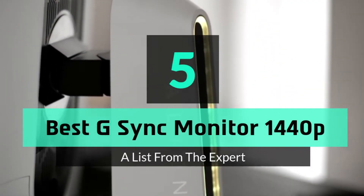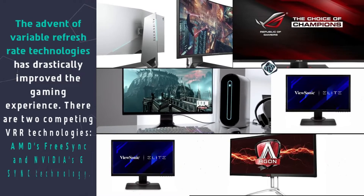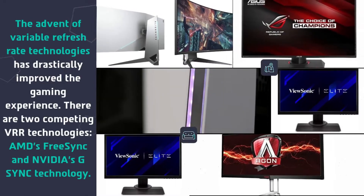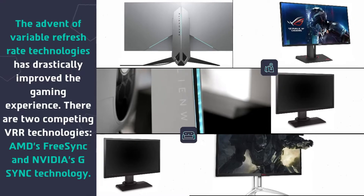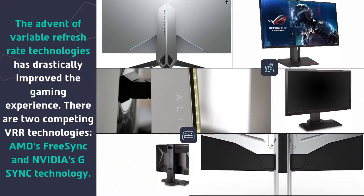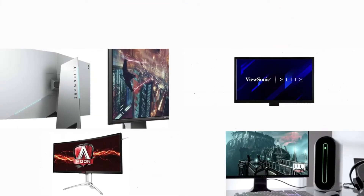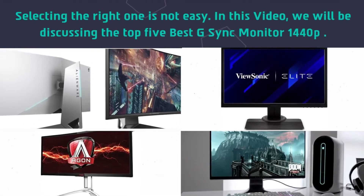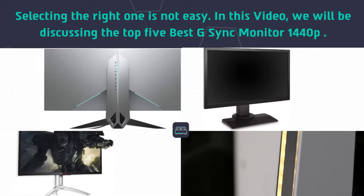In this video we are going to take a look at the top 5 best G-Sync monitors at 1440p. The advent of variable refresh rate technologies has drastically improved the gaming experience. There are two competing VRR technologies: AMD's FreeSync and NVIDIA's G-Sync. Selecting the right one is not easy, so we will be discussing the top 5 best G-Sync monitors at 1440p.